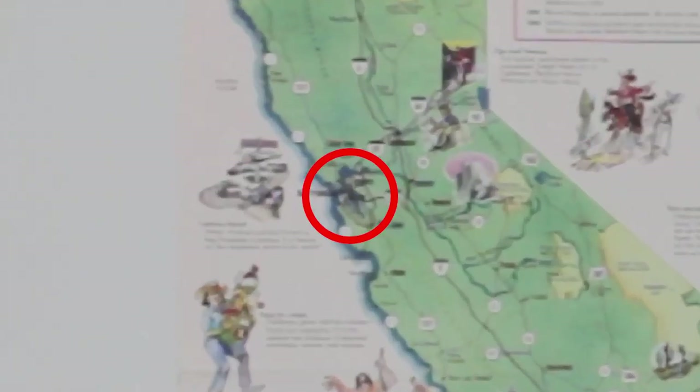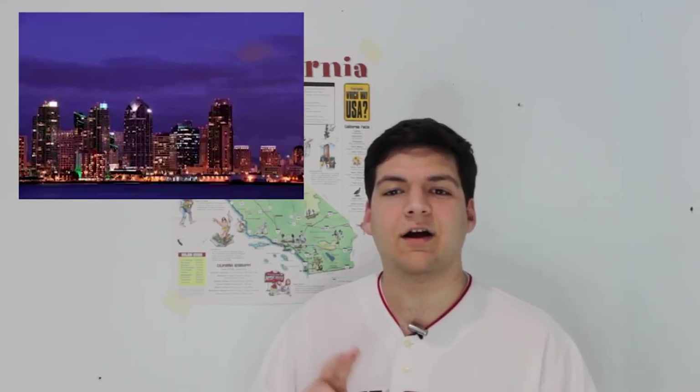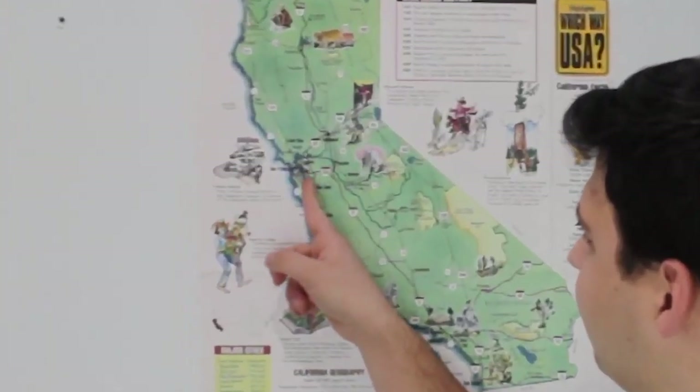Additionally, the Bay Area — the metro area consisting of San Francisco, San Jose, Oakland, and surrounding cities like Santa Clara, Palo Alto, and Berkeley — is the 12th largest metro area in the country.